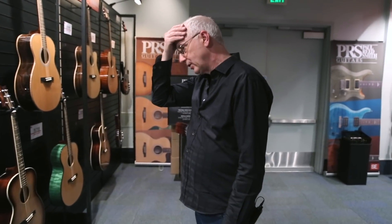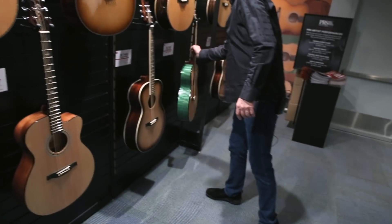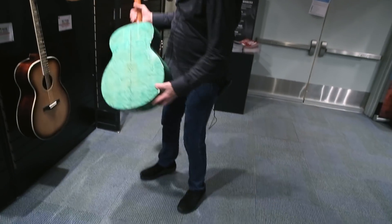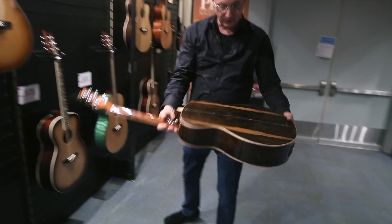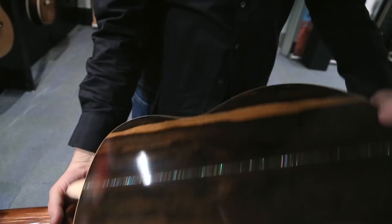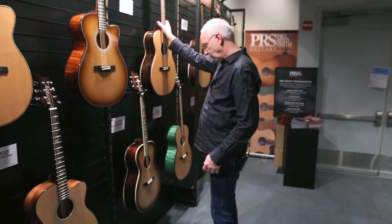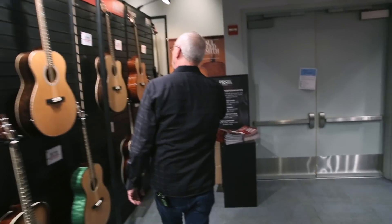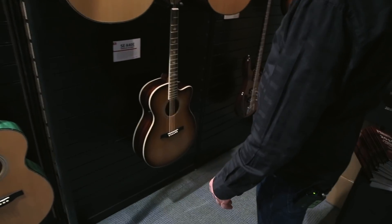We've got lots of new SE acoustics — we're selling a lot of them. Most of this stuff is new, whether it be new sunbursts or new colors. Here's a new model for us, the 60 on an SE acoustic. The thing's just ridiculous for the money. It's not just how it looks — it's how it sounds and plays as well. We've got new colors, new bursts. There are SE basses too.